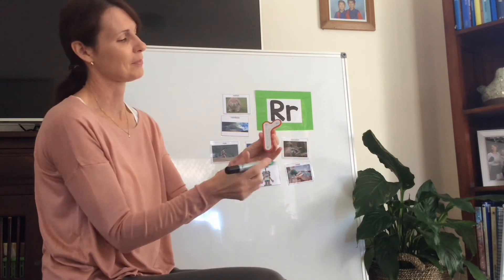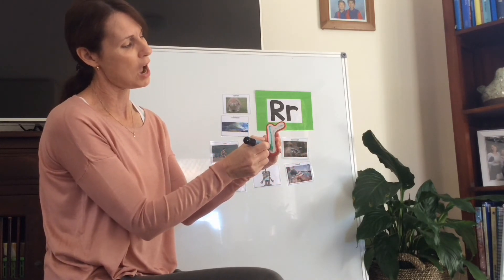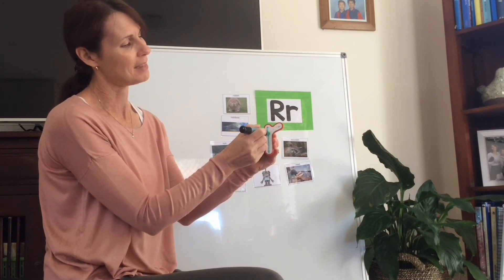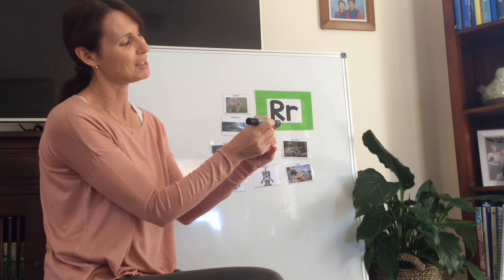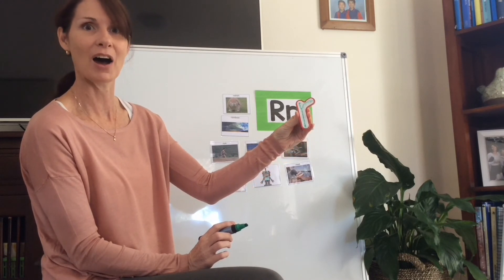Let's try lowercase r. We're going to start at the top and then around at the top. Lowercase r.